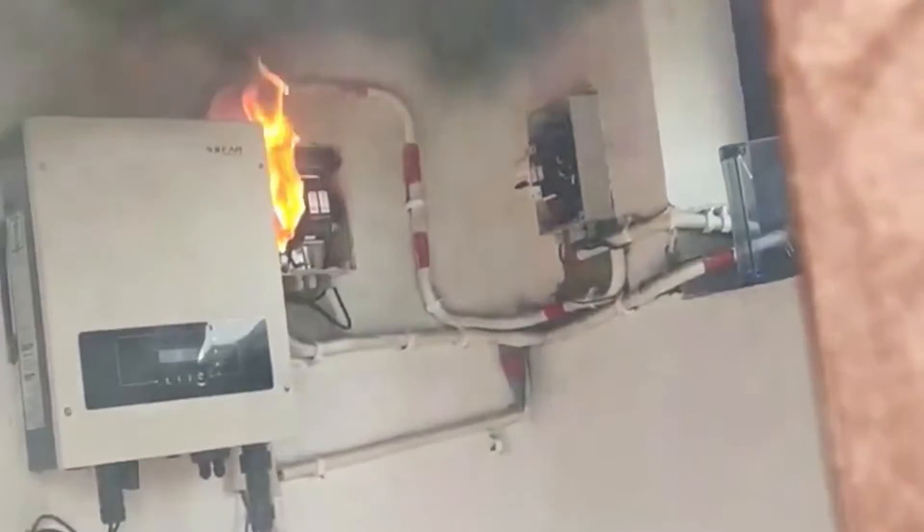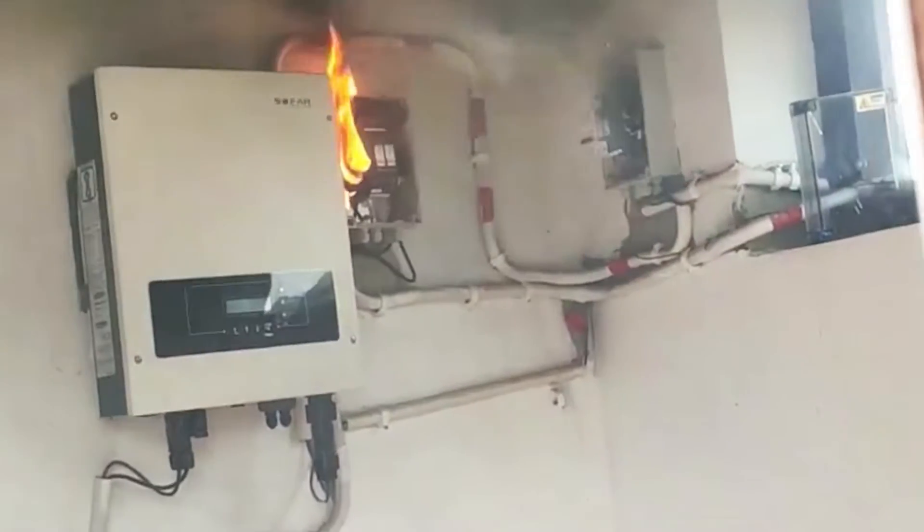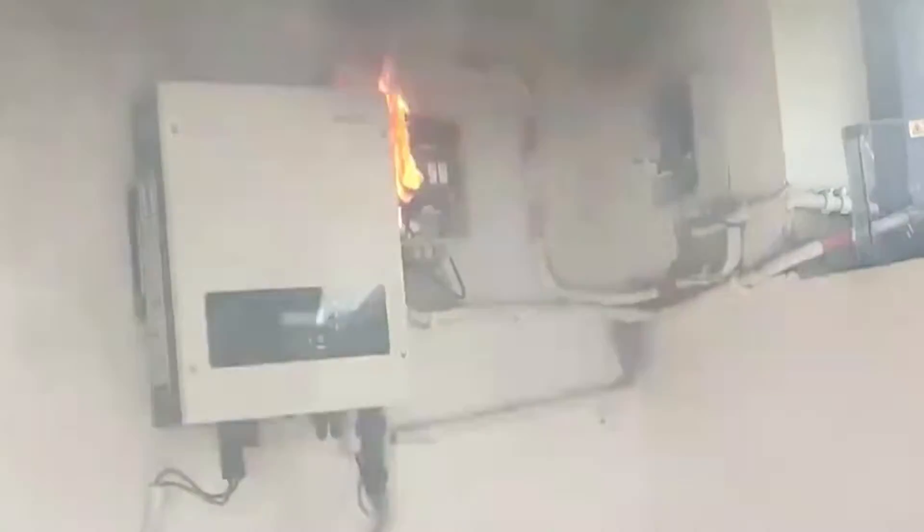Where are the fires starting with solar? A lot of the starts are right at the connection of the high voltage DC going to the inverter. So one of the first questions from the fire service side was: how do you shut the power off on a working fire? We pull up, you've got high voltage DC on the roof coming down to an inverter — how do we turn it off?